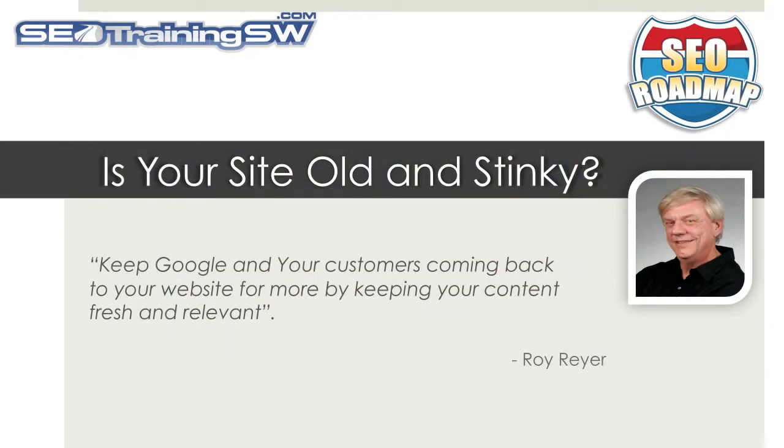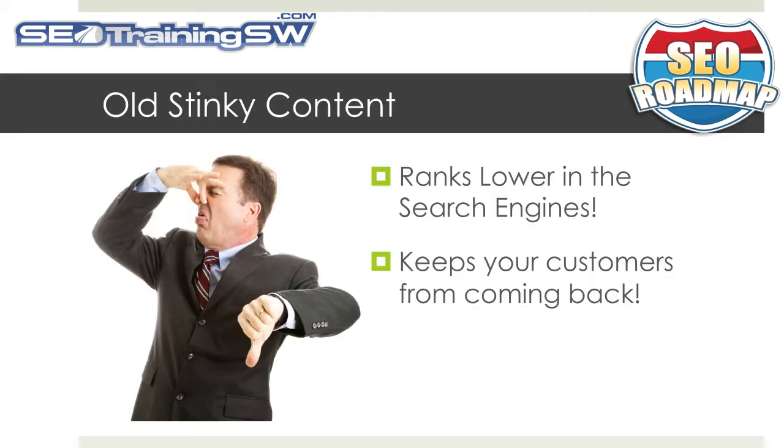Is your website old and stinky? Isn't it about time you freshen it up a little bit? As your site grows by adding new content, many of those old pages that you published years ago still remain. Chances are that many of those pages are old and stinky, and by keeping these pages on our website it can cause us problems — we rank lower in the search engines, and it may keep your prospective customers from ever coming back.